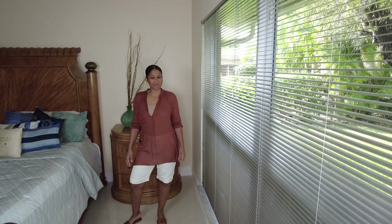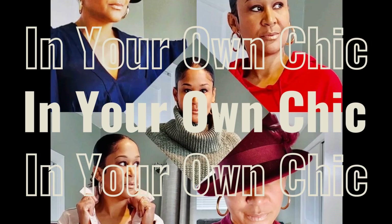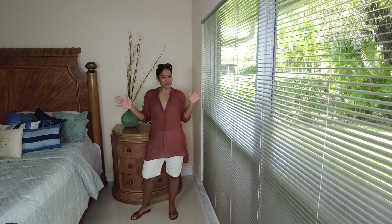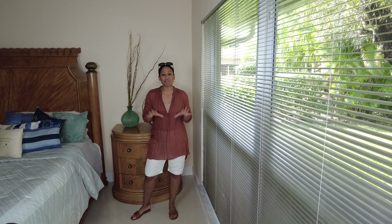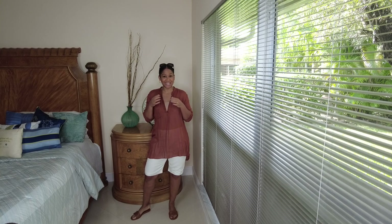Welcome to another edition of What I Wore This Week. Hello everyone, my name is Jay. Welcome back to my channel. For those of you who are subscribed and come back on a regular, and for those of you who are new, welcome. Please like, subscribe, share, and hit that little notification bell. We're just going to get started — I'm going to give you a what I wore this week.